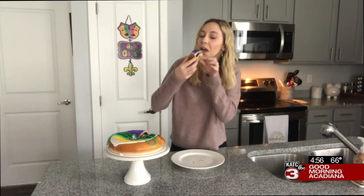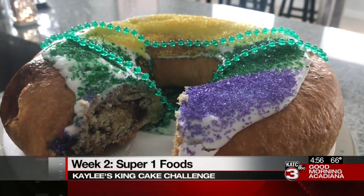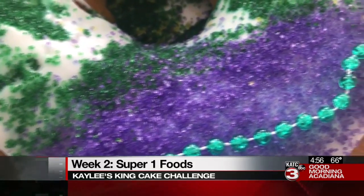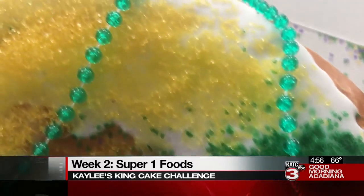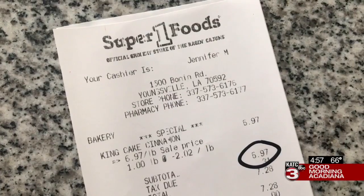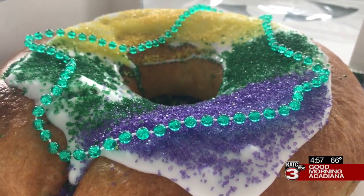Wow. A lot of sprinkles, but I like it. Second bite. The texture was pretty flaky when I cut into it, which got me a little worried that it was going to be dry. But it's honestly really soft. I think my favorite part about this cake is the icing — it's so creamy, I just wish they put a little bit more on. Honestly, I'm really surprised how good this king cake was. And it only cost me $7 total. I think it's going to be hard for me to avoid these the next time I go to the grocery store.